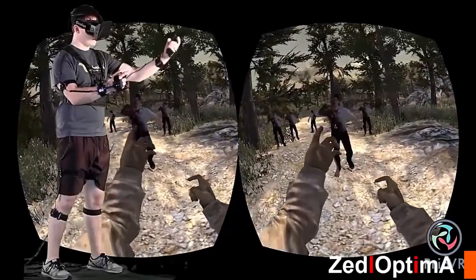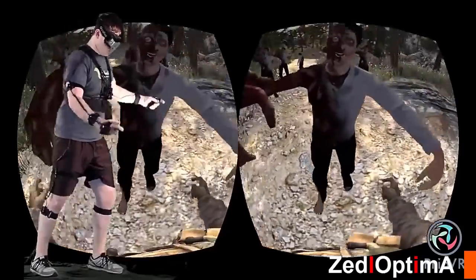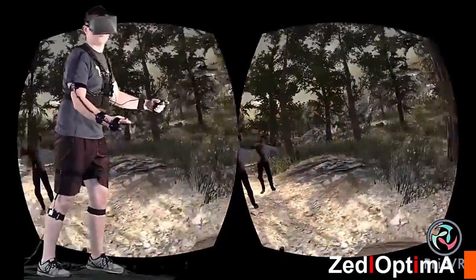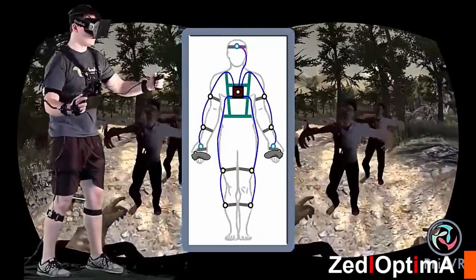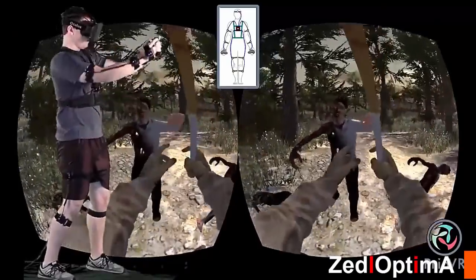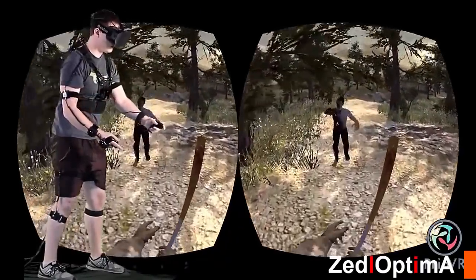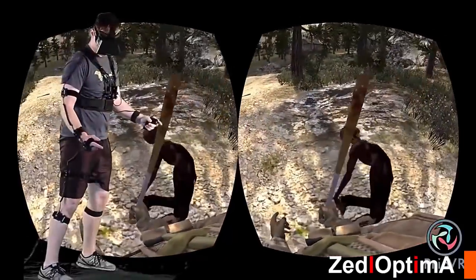Prio VR is available in three versions: the Core, the Lite, and the Pro, all of which are wireless and compatible with each other. Prio VR Core is a 12-sensor suit for the gamer who wants full body tracking, including the legs. This allows kicking, lying on the ground, rolling around, walking, sidestepping, crouching, and taking cover, all while aiming and shooting.